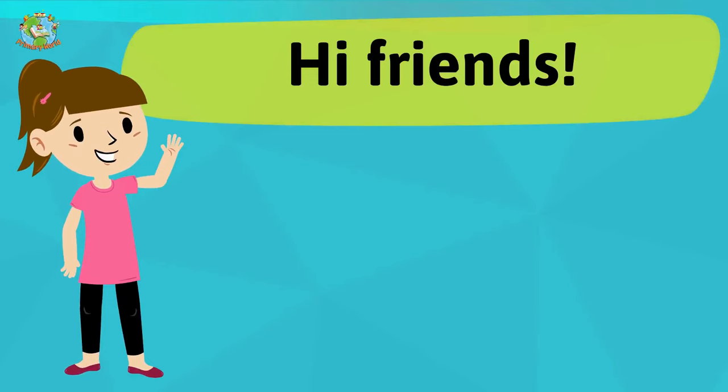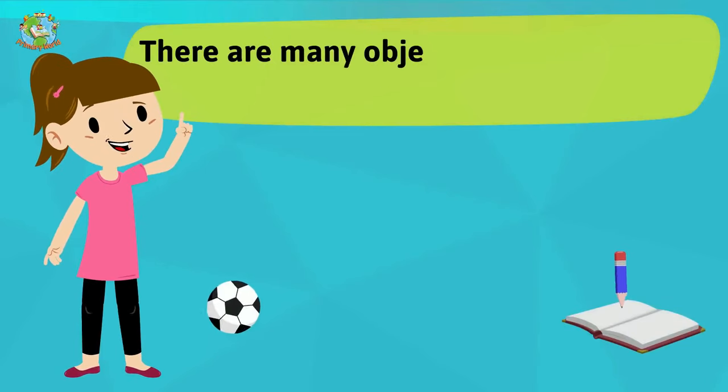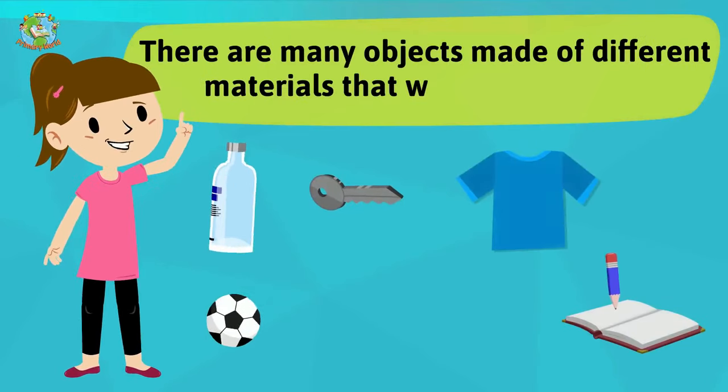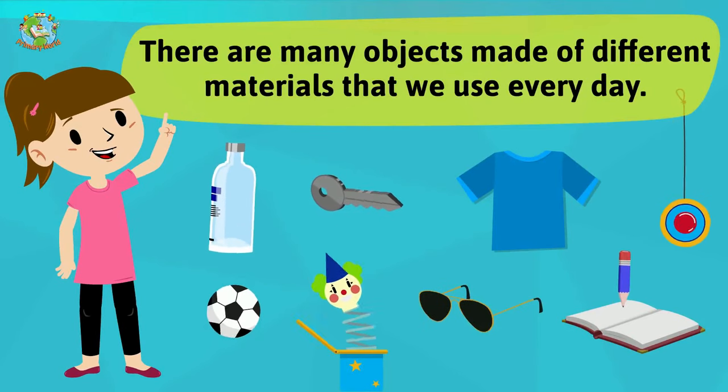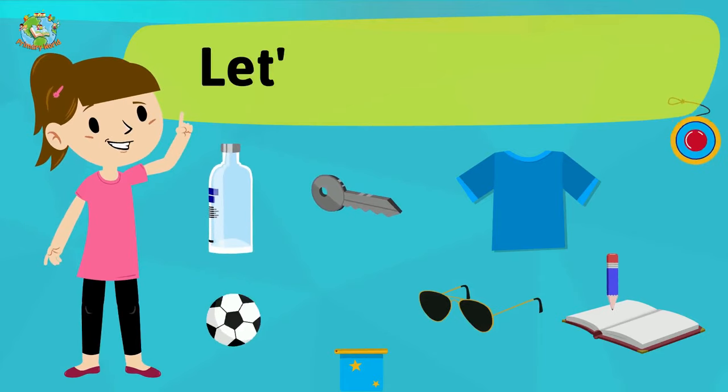Hi friends! There are many objects made of different materials that we use every day. Let's take a look.